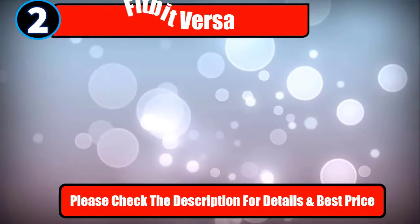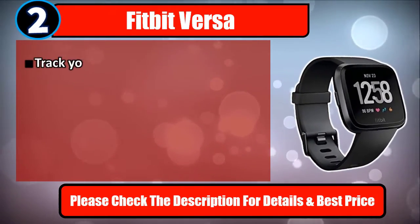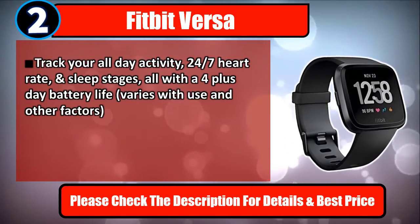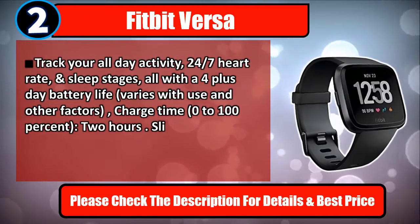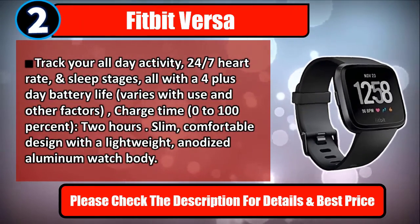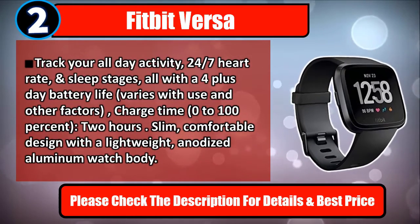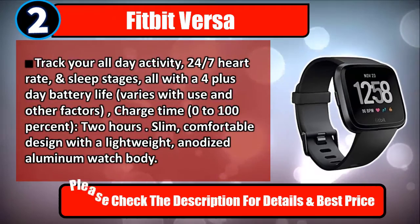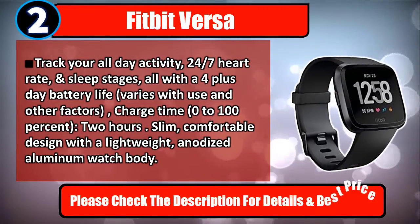Number 2: Fitbit Versa. Track your all-day activity, 24/7 heart rate, and sleep stages, all with a 4-plus-day battery life (varies with use and other factors). Charge time: 0–100% in 2 hours. Slim, comfortable design with a lightweight anodized aluminum watch body. Please check the description for details and best price.